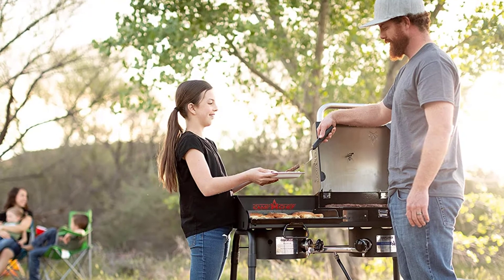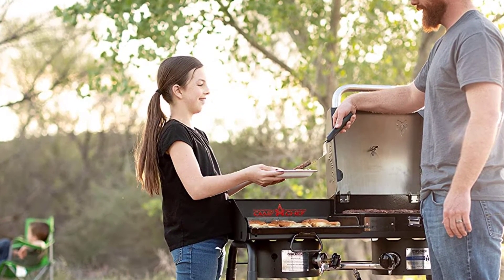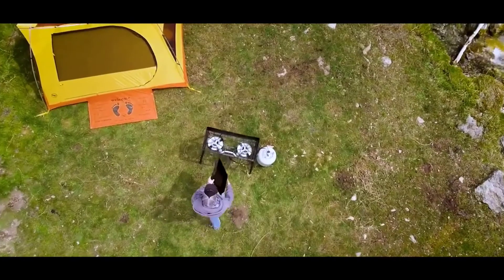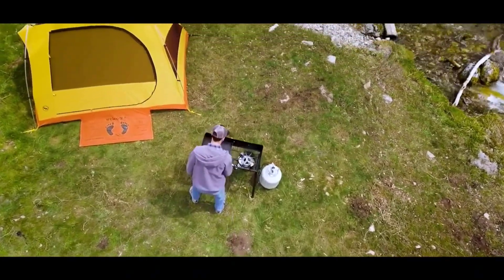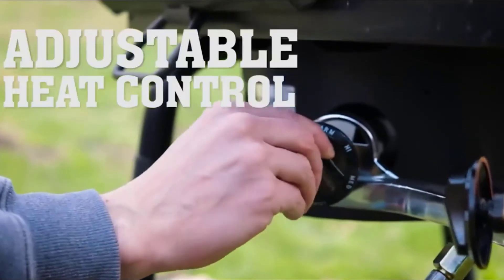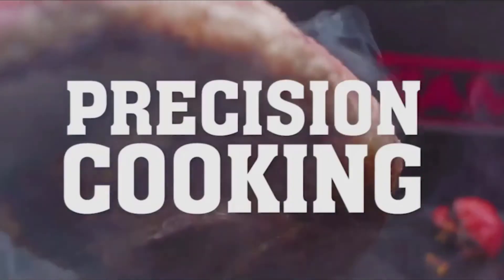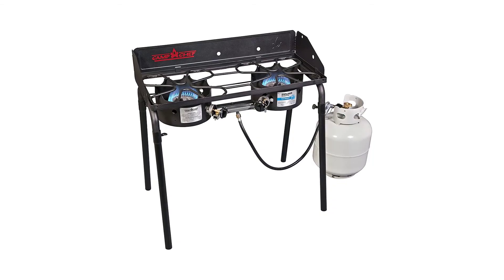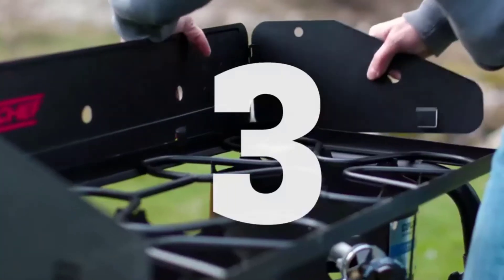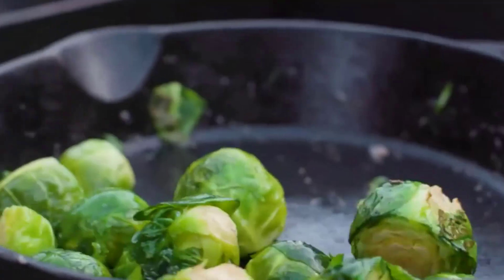The Camp Chef Explorer Double Burner Stove is sure to help you deliver an exquisite home-cooked meal in the great outdoors. With dual 30,000 BTU per hour cast aluminum burners, your culinary ability will be unleashed to create a high-quality meal for your entire group. Each burner allows you to control the temperature similarly to your appliances at home. This stove offers 448 square inches of cooking area, surrounded by a robust windshield on three sides.